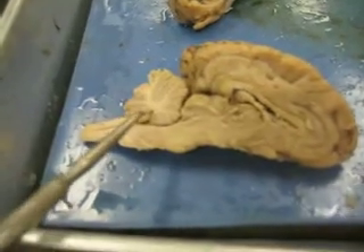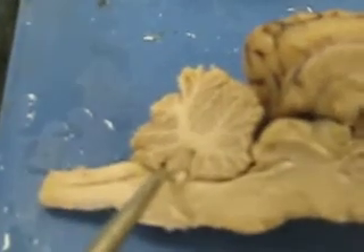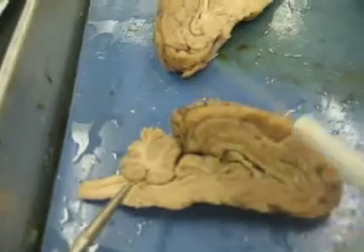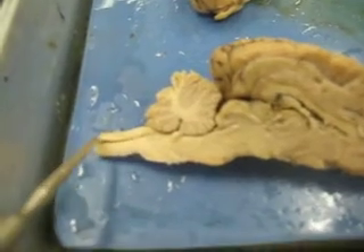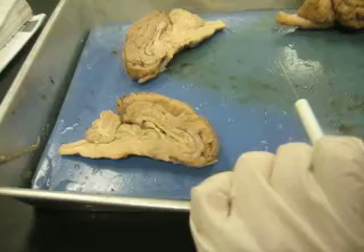Then you have going from here down here — this is the fourth ventricle. It kind of comes around here and then comes all the way down here through the central canal, and then out by the spinal cord. That's the medial view.